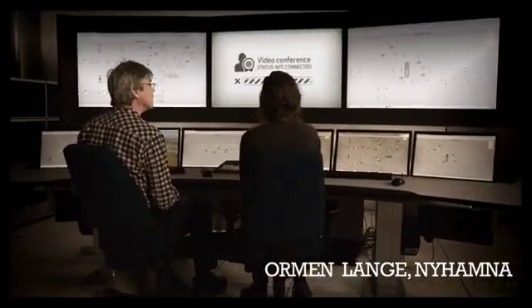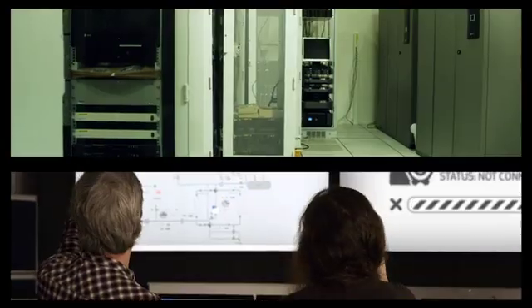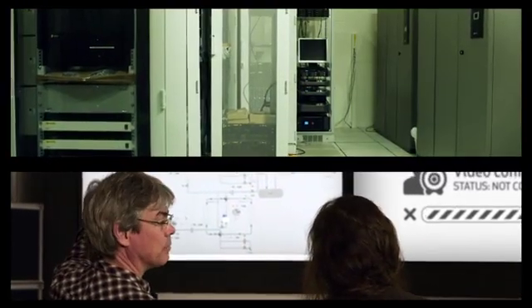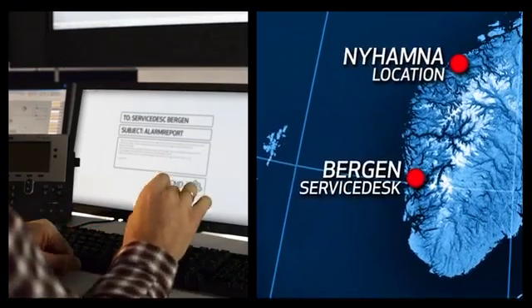IT is being used by most companies for monitoring their process automation systems. ABB's Remote Monitoring and Operation Services guarantees the secure operation of these systems so our customers can concentrate on their core business.